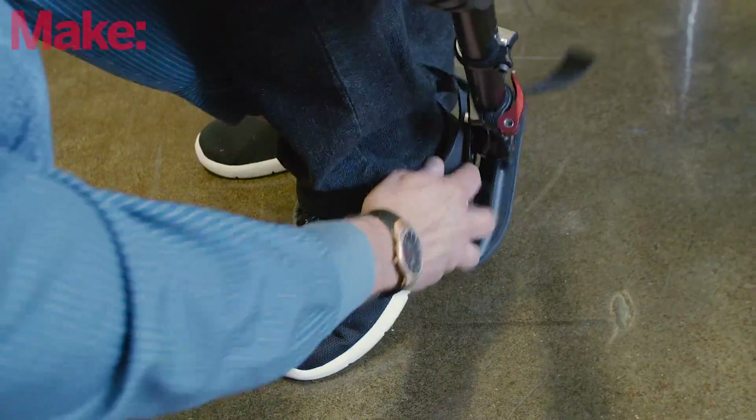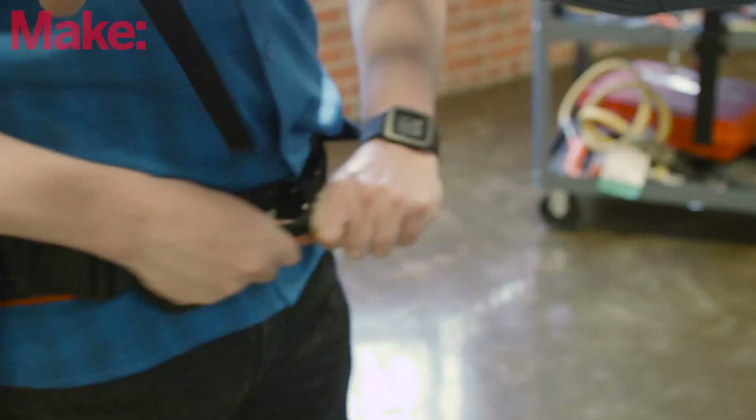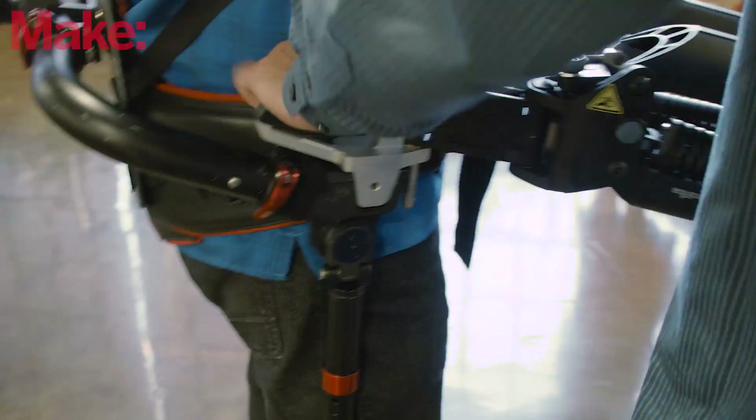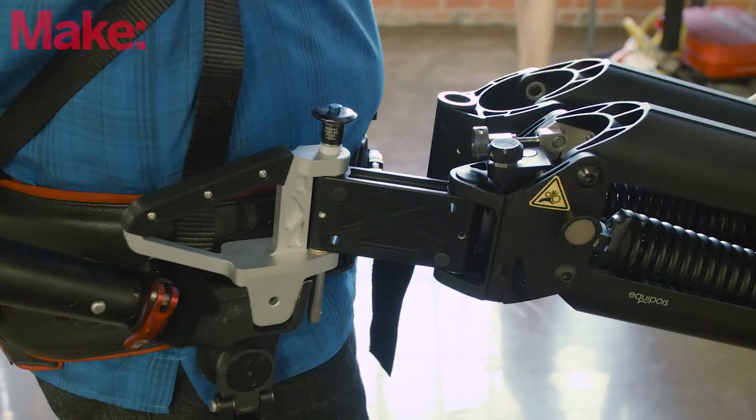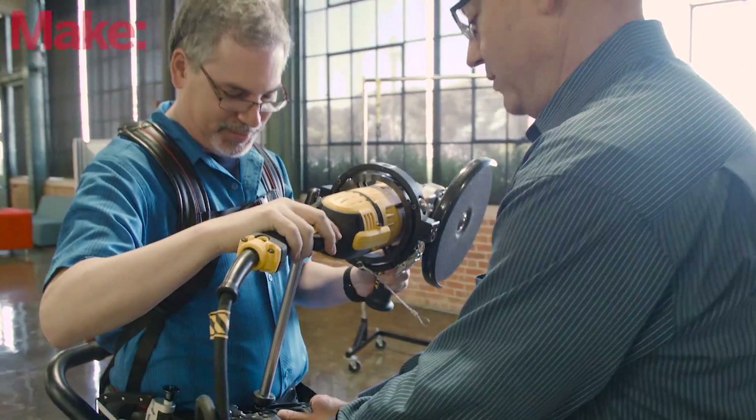This industrial exoskeleton takes no power. It's all mechanics. You step into it, strap yourself in, attach the floating tool arm in this case, and you're able to maneuver a really heavy device around like it weighs almost nothing.